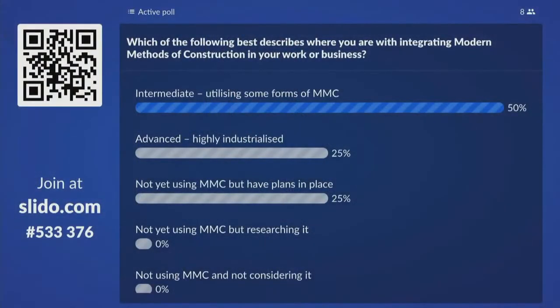You can see on the screen we've got a poll up via Slido — the number is 53337 6. If you want to whip your phones out and log on to slido.com, you can see the question: which of the following best describes where you are with integrating modern methods of construction in your work or business? The options are: advanced highly industrialized, intermediate utilizing some form of MMC, not yet using MMC but plans in place, not yet using MMC but researching it, or not using MMC and not considering it.